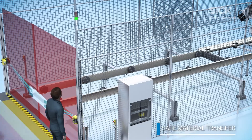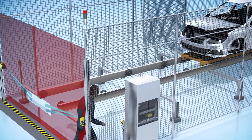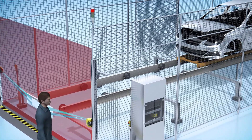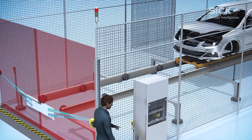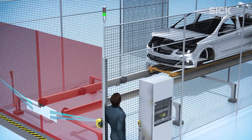Intelligently programmed, the safety laser scanners distinguish between permitted and non-permitted objects. Predefined contours — for example, different vehicle types in the automotive production industry — can be stored so that they pass through transfer stations without any trouble.